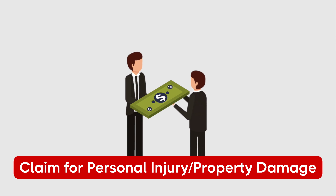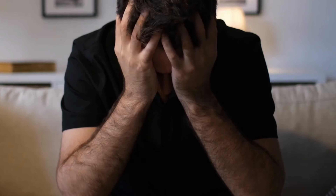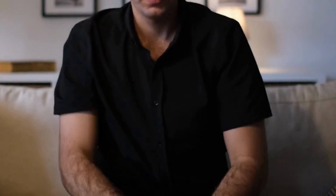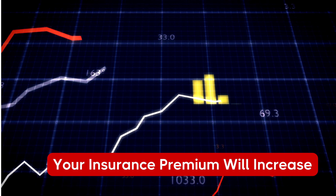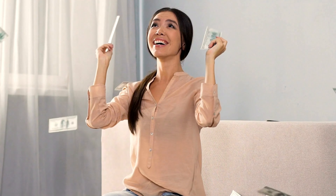Step 9: Submit your claim to your insurance provider to seek a claim against the other party's insurer. If you're at fault in the accident, submitting an insurance claim will increase your insurance premiums during your next renewal period. If you're not at fault, your premium will remain the same.